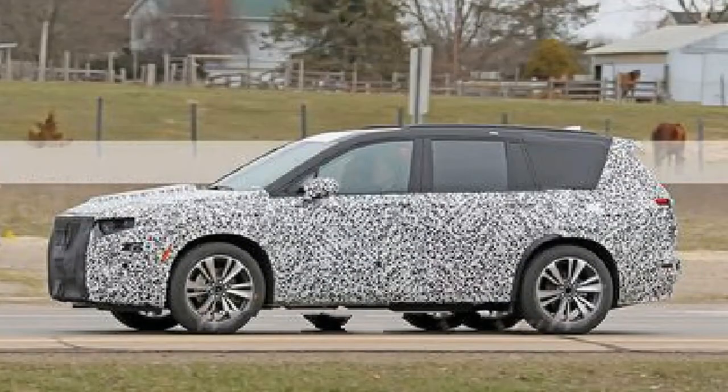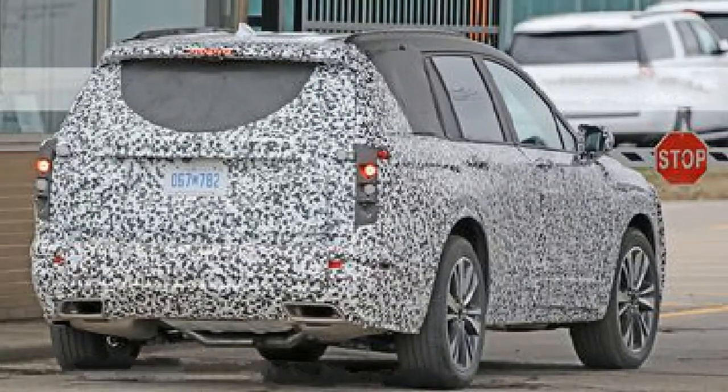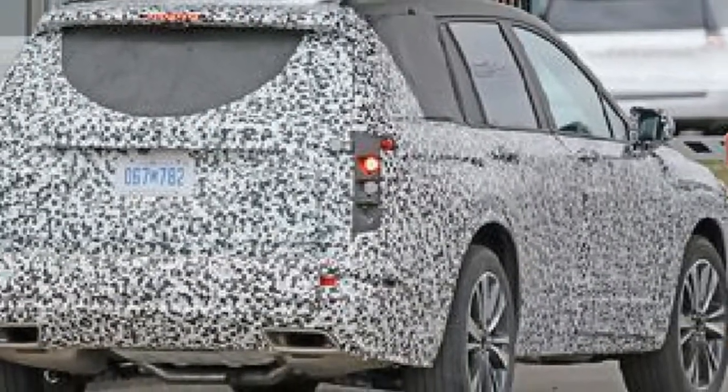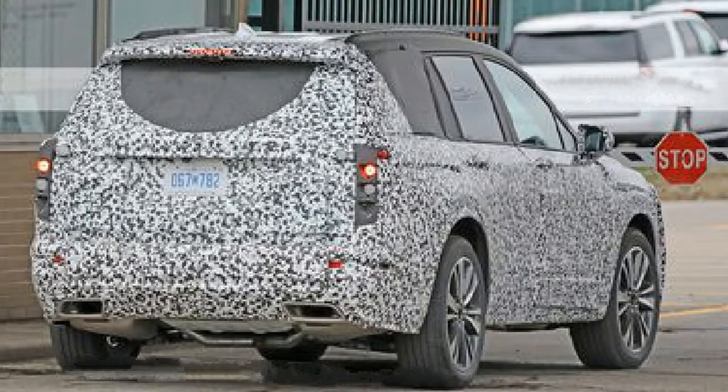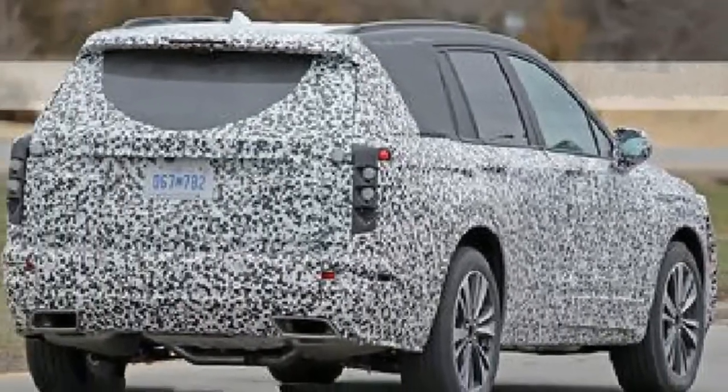Although we don't know anything in the way of powertrain details, we expect the XT5's 310 HP 3.6-liter V6 is a lock, and we wouldn't be surprised to see the turbocharged version of that engine — which has seen duty in the XT4 — show up in the long wheelbase suit. The new substantial Cadillac appears to share a roofline with its corporate cousin, the Traverse.